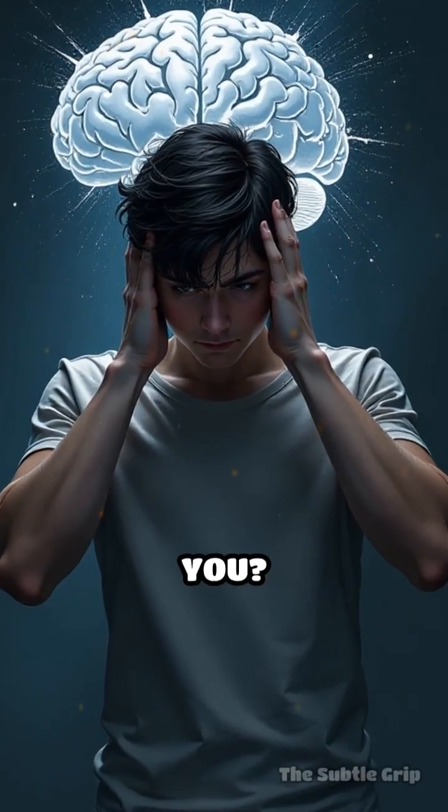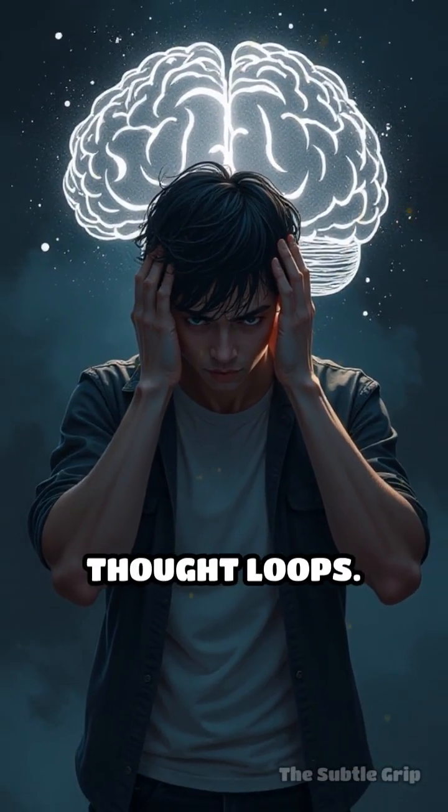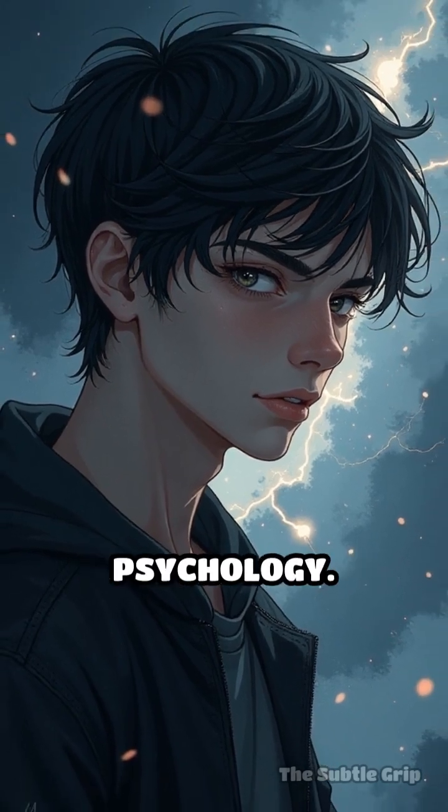Ever feel like your own brain is working against you? You forget crucial details or get stuck in negative thought loops. It's draining. But what if an instruction manual for your mind exists? It does, and it's called cognitive psychology.